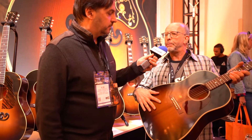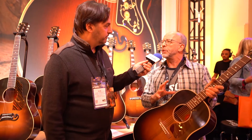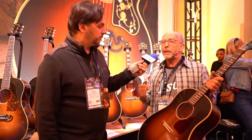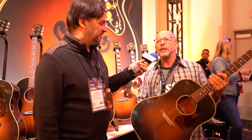They're all thermally aged tops, they're all thin-finished to have the look, feel, and weight of an old guitar. Proper tuners, proper pick guards, period-correct cases — these things are just stellar. They're light, they're responsive.